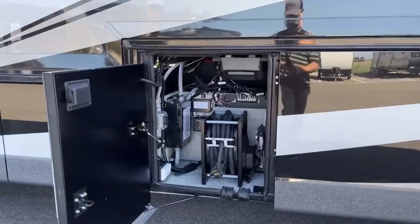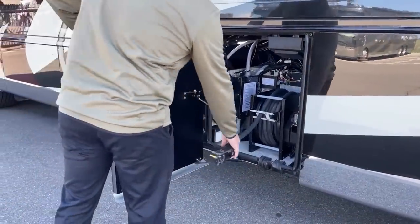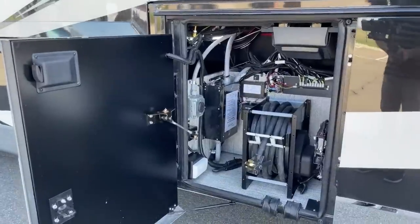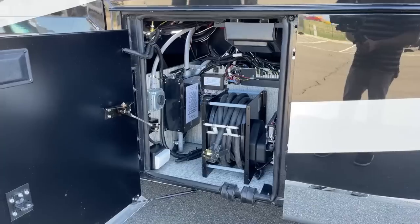The next compartment has our 50-amp power cord on a reel — manual extend, power retract, just like the water hose. In this compartment, we also have the automatic transfer switch. So if we turn on the generator while plugged into shore power, it automatically transfers over, relieving the workload while camping.